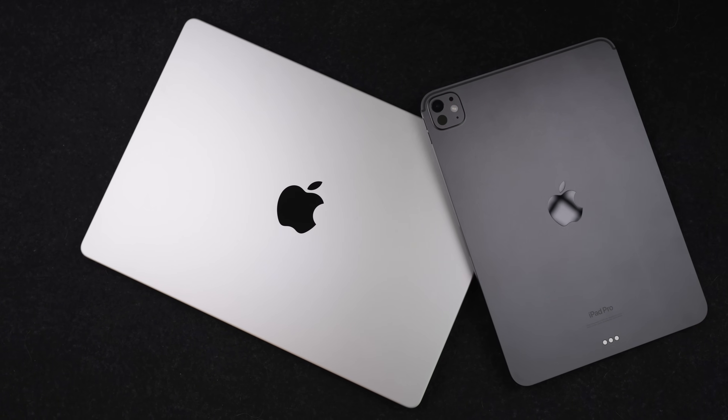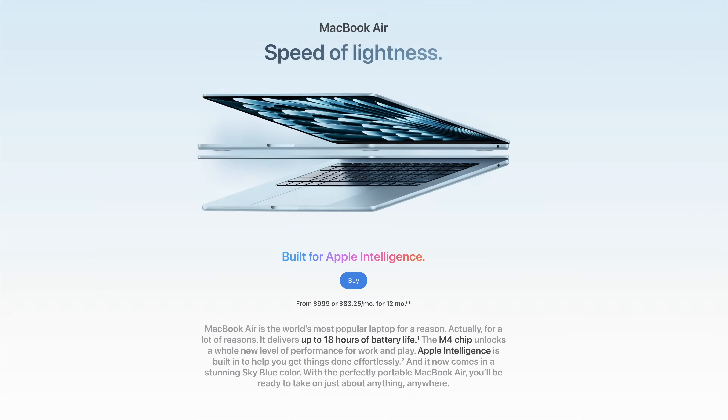So you need a solid laptop for pro work, but you're not made of money. The M4 Air looks great on paper, but then you see the MacBook Pro and wonder, am I missing out?